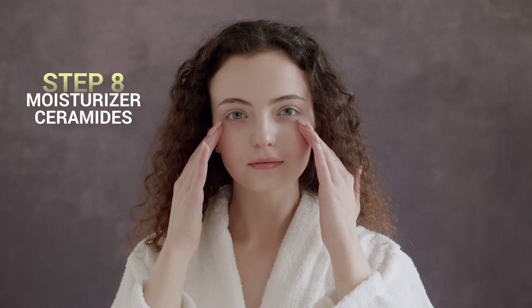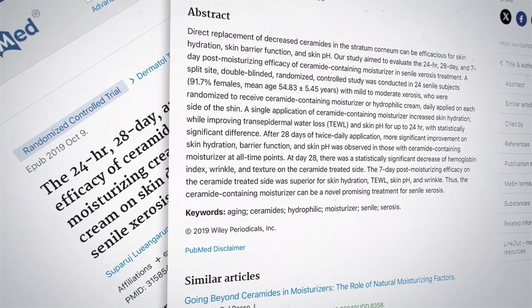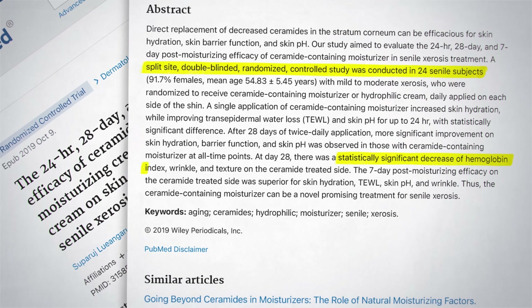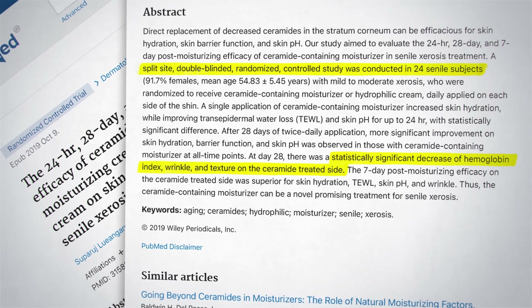The eighth step overall is a moisturizer with ceramides. Ceramides are essentially the glue that holds our skin cells together and helps keep our skin barrier intact and healthy. In 2019, a randomized controlled trial showed that ceramides significantly decreased wrinkles and improved skin texture.